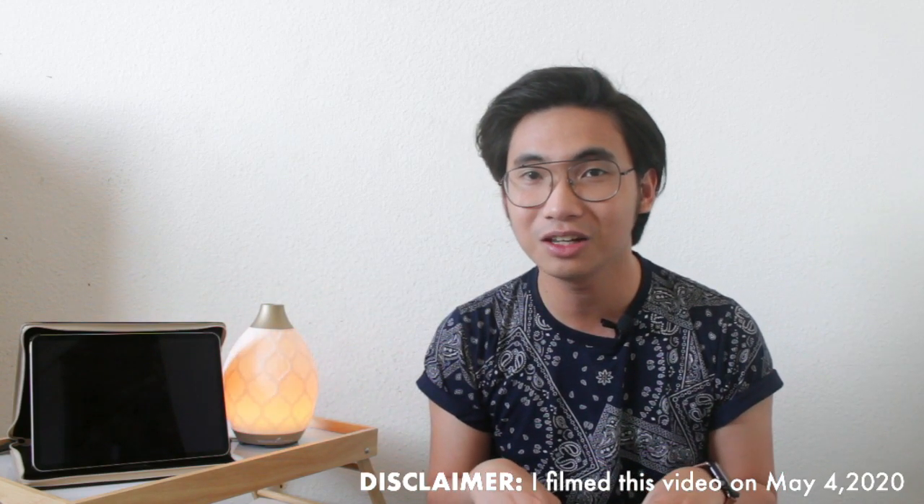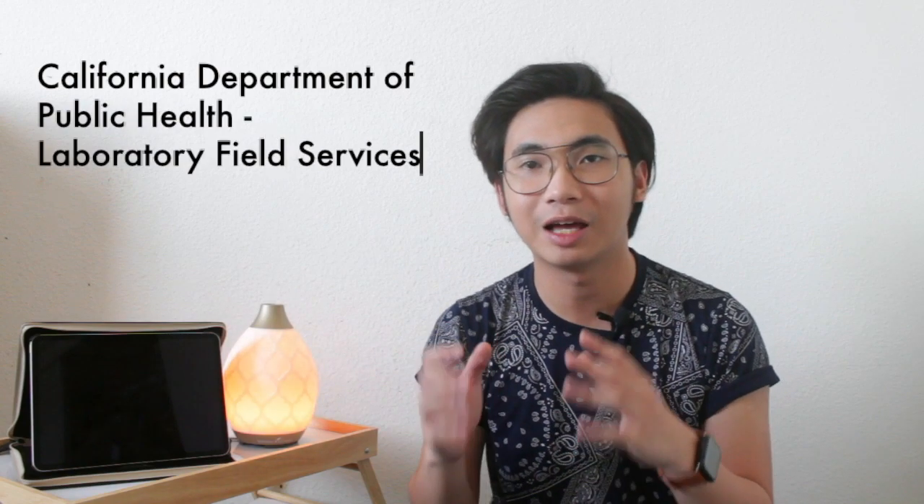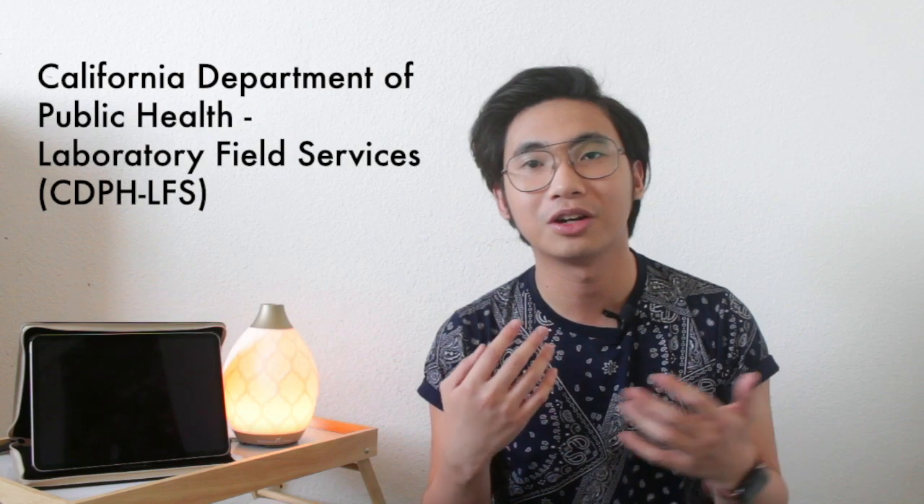So I just thought of another video idea: I should talk about the requirements that CDPH LFS will ask for. CDPH LFS is the California Department of Public Health Laboratory Field Services, and this is where you apply for your California Clinical Laboratory Science license. They're only asking for five requirements, so let's go through them.